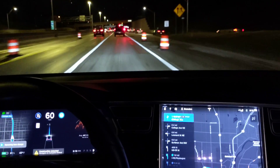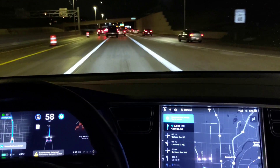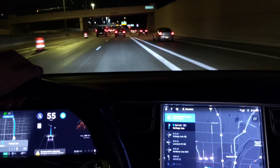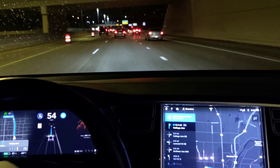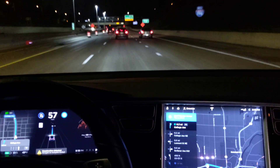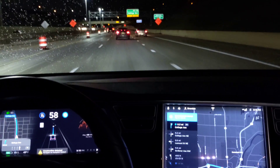We've got oncoming traffic. That car is probably going to be in our way. Oh, this car is really slow in front of us. Construction detected — yeah, but we need to get to the right. Is it going to do it? I think I need to get off at this exit.